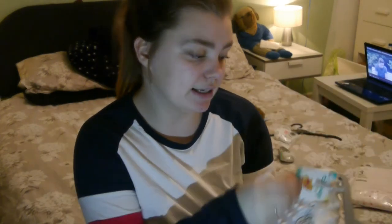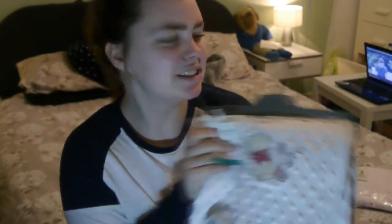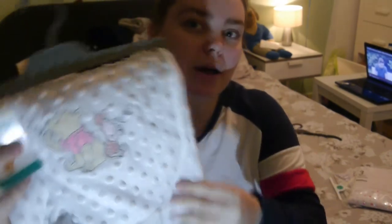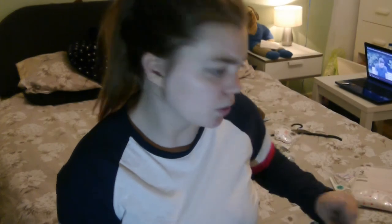I got this Disney blanket which I think is going to be completely fine for whatever gender it is. It's super soft and it costs £6. It's just got Winnie the Pooh and Piglet. It's kind of got these bumps as well and it's super big — it's got grey on one side, white on the other, and I really like this. I think it's very gender neutral and will work really well in a pram.